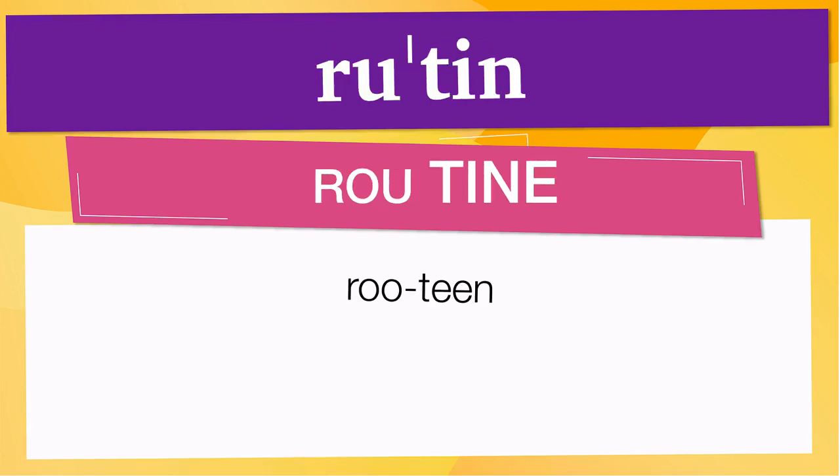Pay attention to the pronunciation. The first one is the word represented using the international phonetic alphabet. To pronounce 'routine,' have in mind that the size of the syllable indicates where the accent or stress is. In this case, the accent is in the second syllable, corresponding to 'teen.'